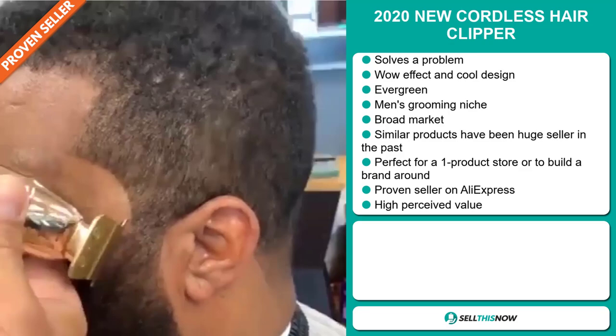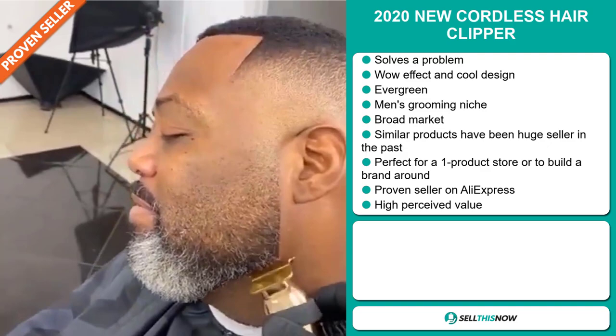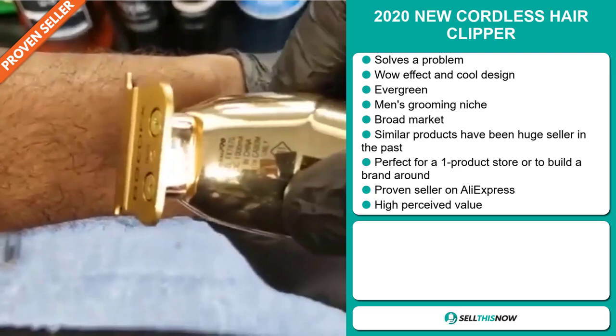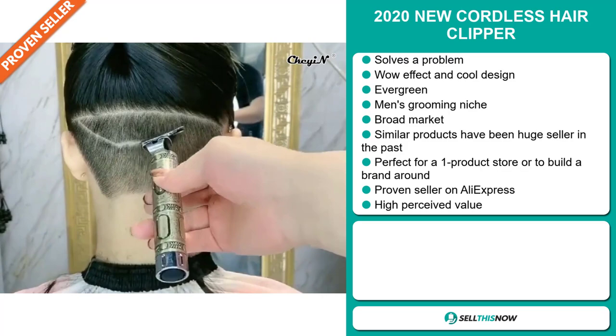It's an evergreen product — you can sell this all year round and it falls under the men's grooming niche market. We also think that this item has a broad market base and other similar products have been huge sellers in the past. It's perfect for a one product store or to build a brand around, and it also has a high perceived value.